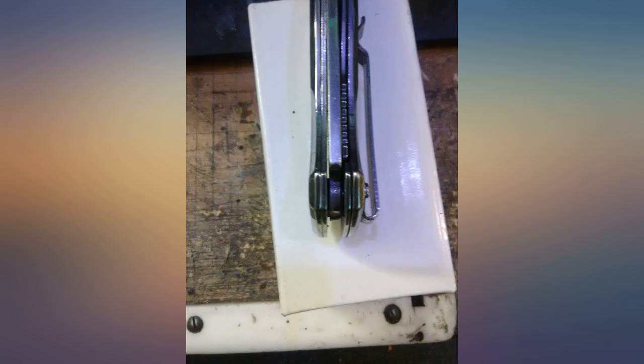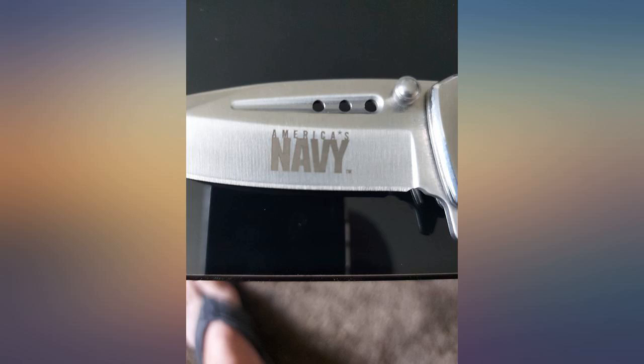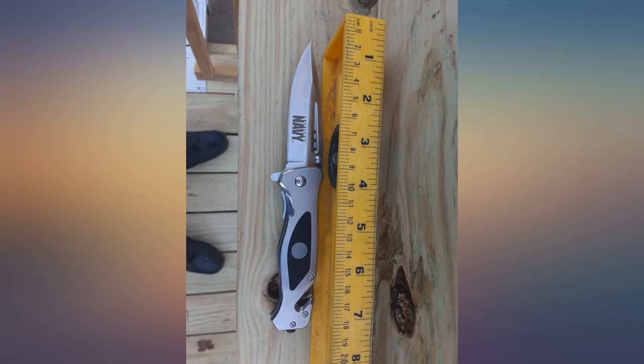Great craftsmanship, sturdy, great value, really nice knife from a veteran-owned company. Fast shipping — it is all perfect from the product to customer service.